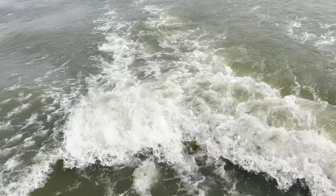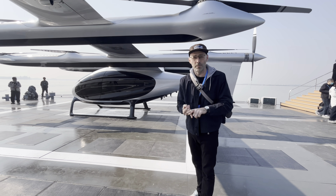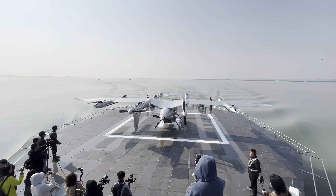I was thinking about the scenarios this could be used in: pleasure trips on a lake, commuting, emergency rescues — many, many uses. It's fascinating to see another kind of transport we haven't really ever seen before.